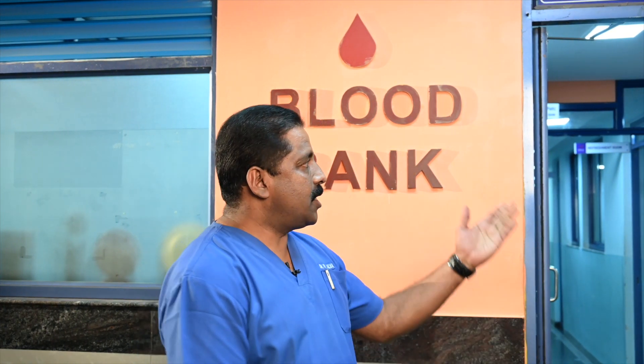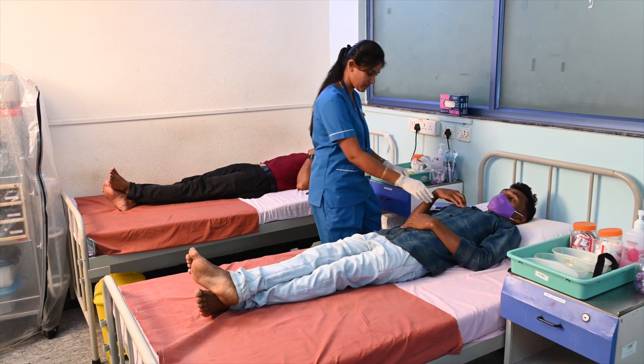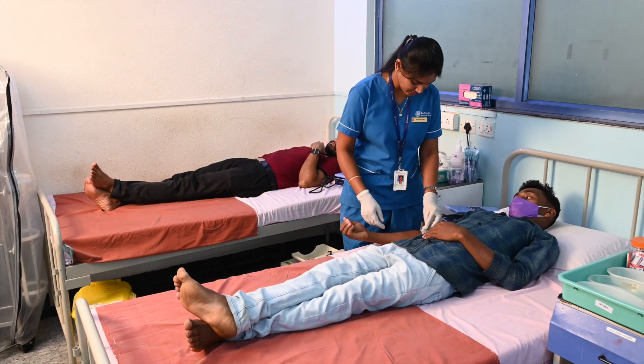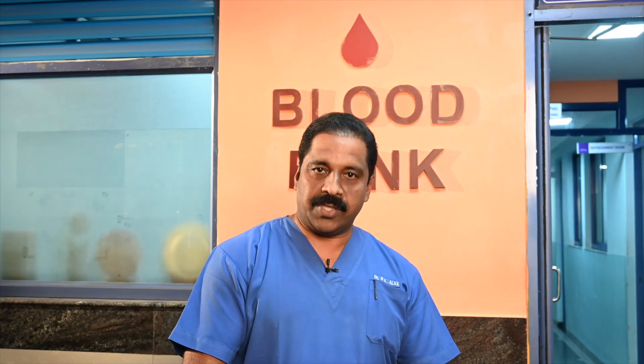I am Dr. Aloha, professor of pathology and in charge of immunohematology and blood banks in Ramaya hospitals. This is our blood bank which caters to the blood bank requirements of Ramaya Memorial Hospital as well as teaching hospitals in this campus. Let us have a walk into the blood bank to see the facilities and our student-centric approach for teaching and learning activities in the blood bank.